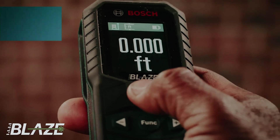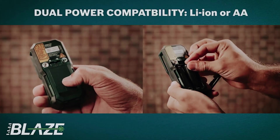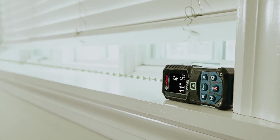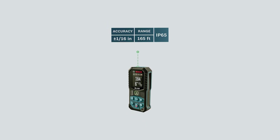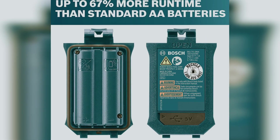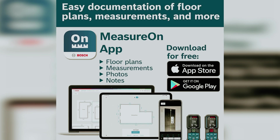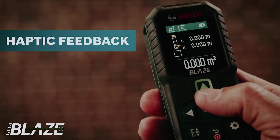In addition, the Bosch GLM 16527CGL is IP65 rated, meaning it is designed to withstand tough job site environments. This makes it a durable and reliable option for use in a variety of settings. Overall, the Bosch GLM 16527CGL is a top choice for those looking for a high-quality laser tape measurer that offers a range of useful features at an affordable price point. Whether you are a DIY enthusiast, professional contractor, or just need a reliable tool for home projects, the Bosch GLM 16527CGL is sure to meet your measuring needs.